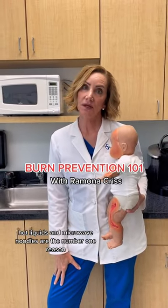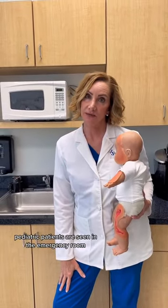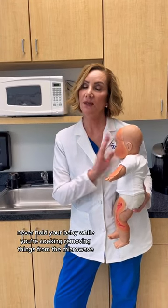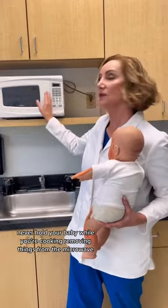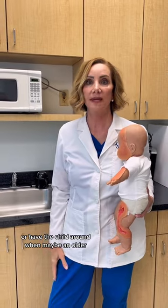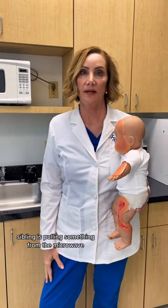Hot liquids and microwave noodles are the number one reason pediatric patients are seen in the emergency room. Never hold your baby while you're cooking, removing things from the microwave, or have the child around when an older sibling is pulling something from the microwave.